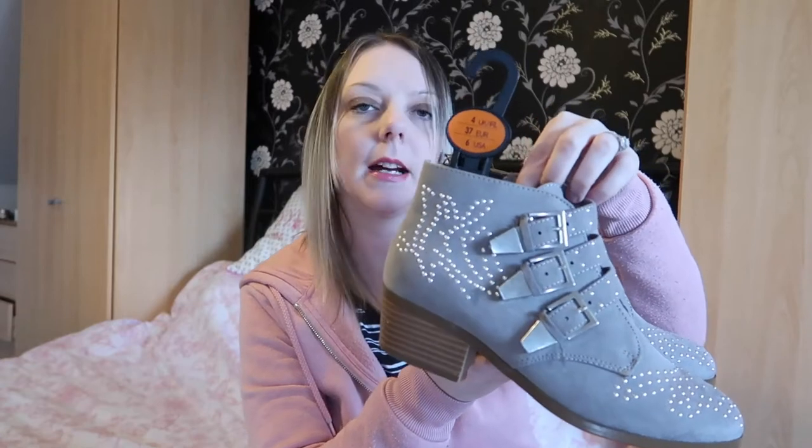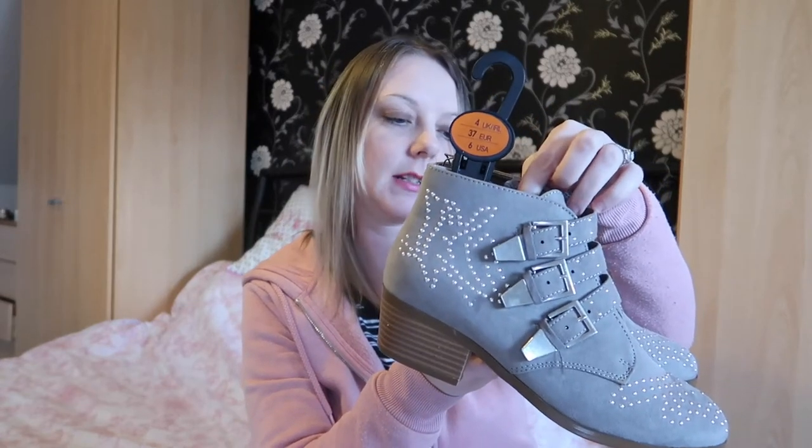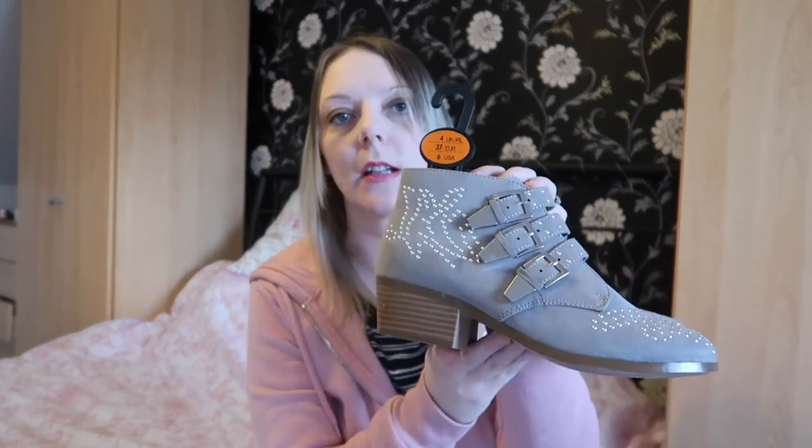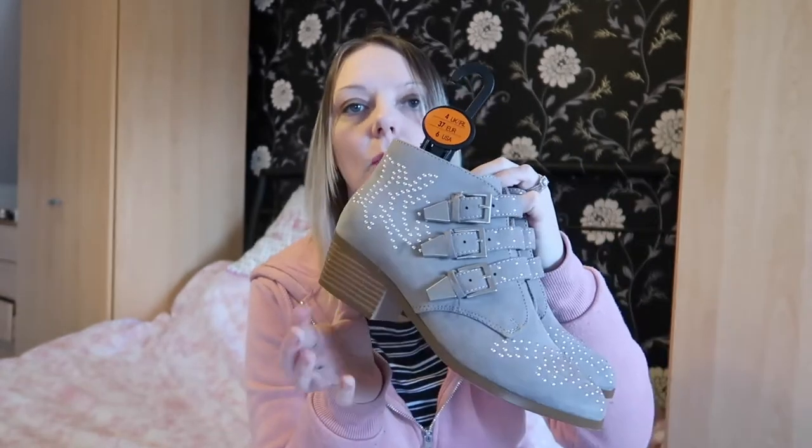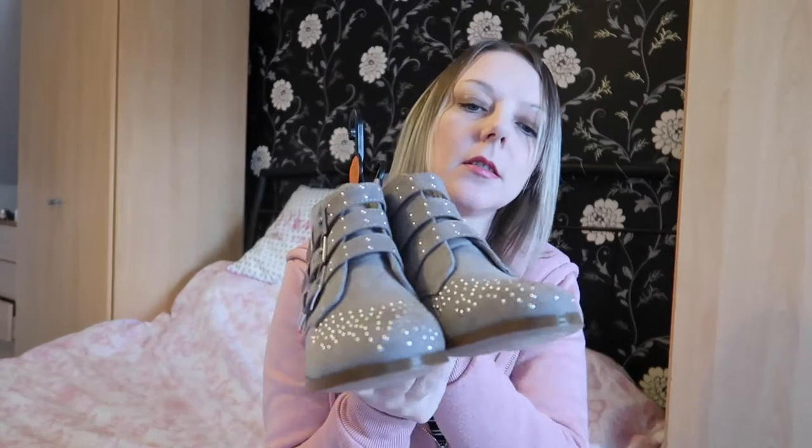I got these boots for me out of the kids section — they should have been seven pounds but were in the sale for three pounds. They're just like a beige material with a little wooden heel and some glittery bits on them. I thought they'd be alright with leggings and stuff like that.